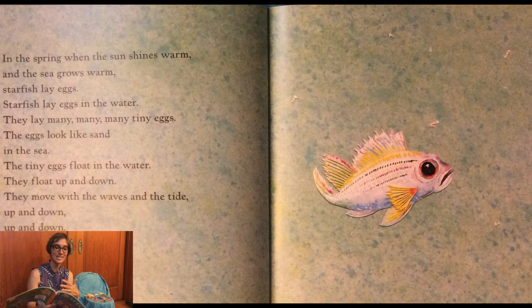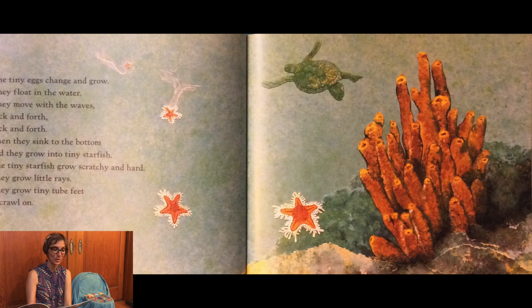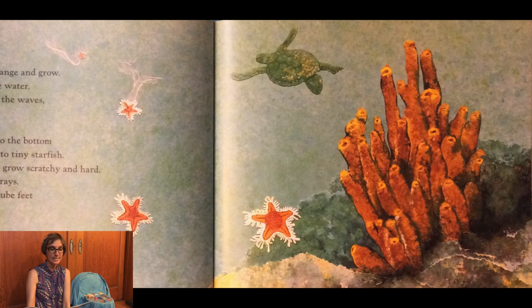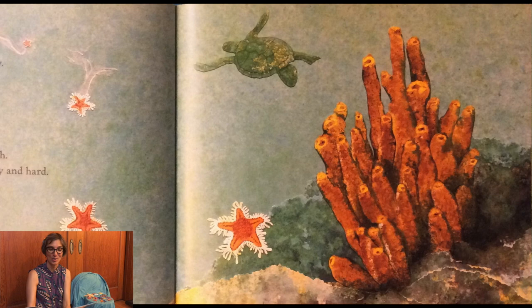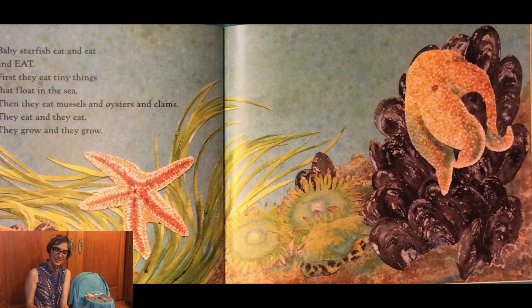The tiny eggs change and grow. They float in the water, they move with the waves back and forth. Then they sink to the bottom and they grow into tiny sea stars. The tiny sea stars grow scratchy and hard. They grow little rays. They grow tiny tube feet to crawl on. Baby sea stars eat and eat and eat. First they eat tiny things that float in the sea, then they eat mussels and oysters and clams. They eat and they grow.